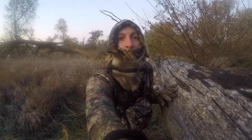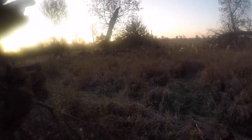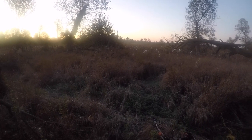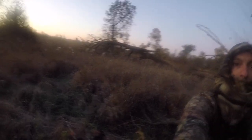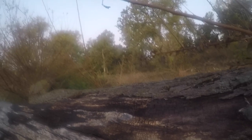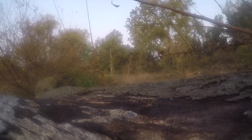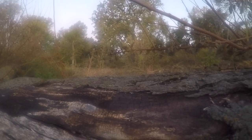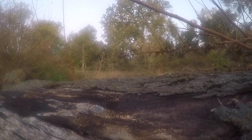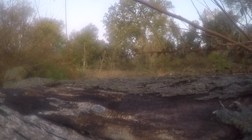I'll show you back behind me here. So that's the trees and brush that I was in this morning at the start. Let's see if I can get another one and do the same thing, even if it's just a doe — I'll take her.